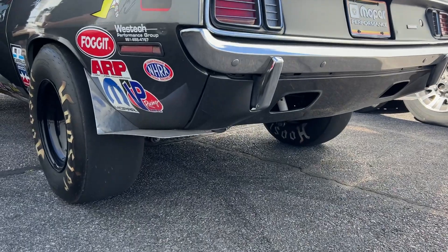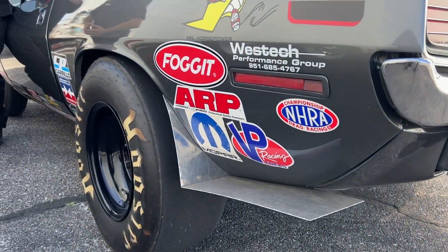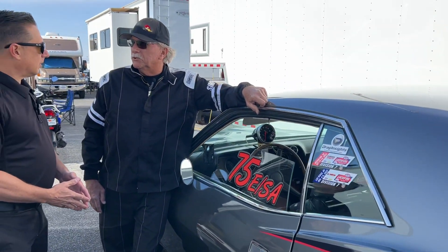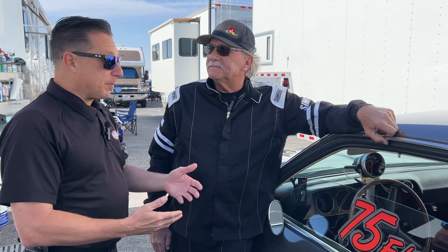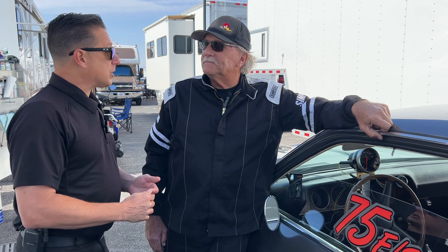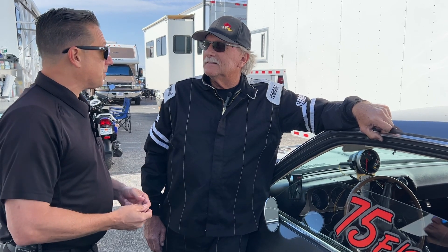I've converted it over to a '71, which isn't much — it's the taillights, grille, intake manifold, and carburetor that are the only things different. The motors are pretty much identical from '70 to '71. To run in Stock Eliminator, they make sure you abide by those things, so you might have to switch out some parts and pieces to make sure the car is what you say it is.